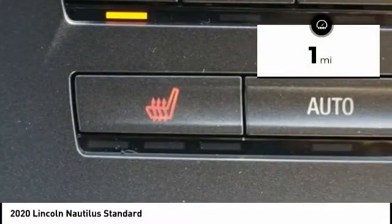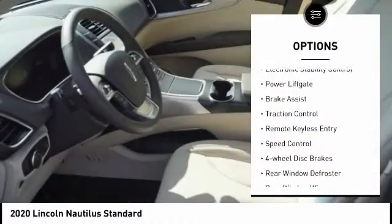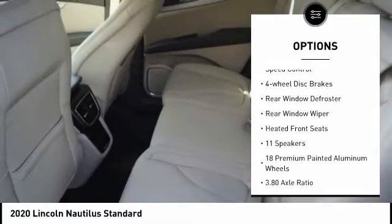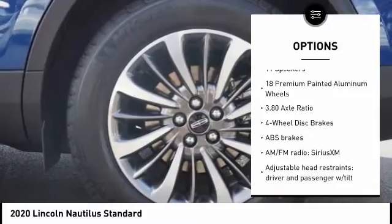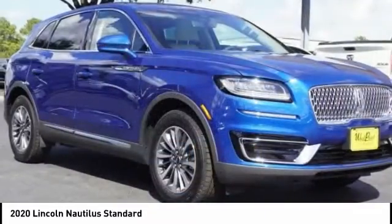This vehicle has less than 100 miles. Here are some of this vehicle's great options: electronic stability control, power lift gate, brake assist, traction control, remote keyless entry, speed control, four-wheel disc brakes, rear window defroster, rear window wiper, heated front seats.